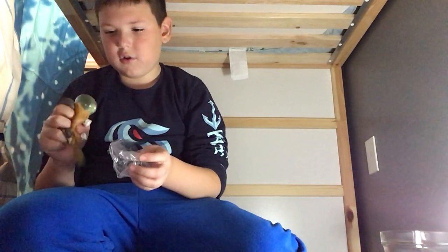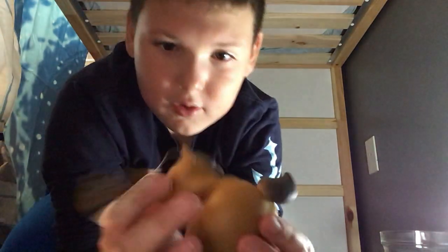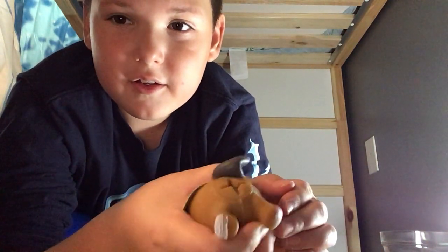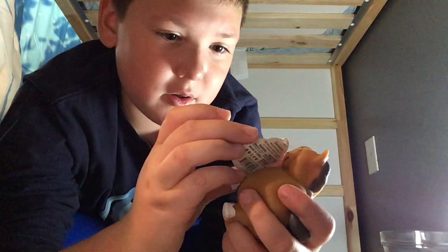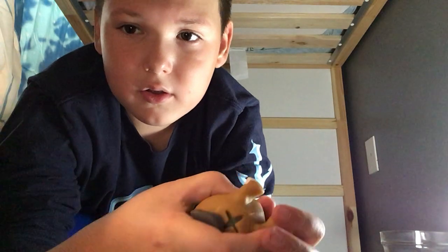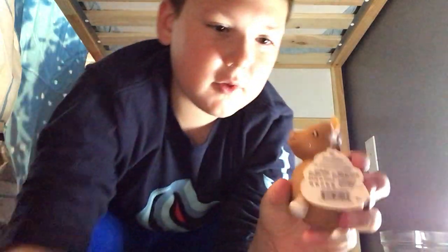So it looks like we got a little squishy horse. His name is Calvin. When you squeeze him — this is kind of strange for a mystery box. It looks like he might be a rare one. Born 10-6, so October 6th — that was only a few days ago.